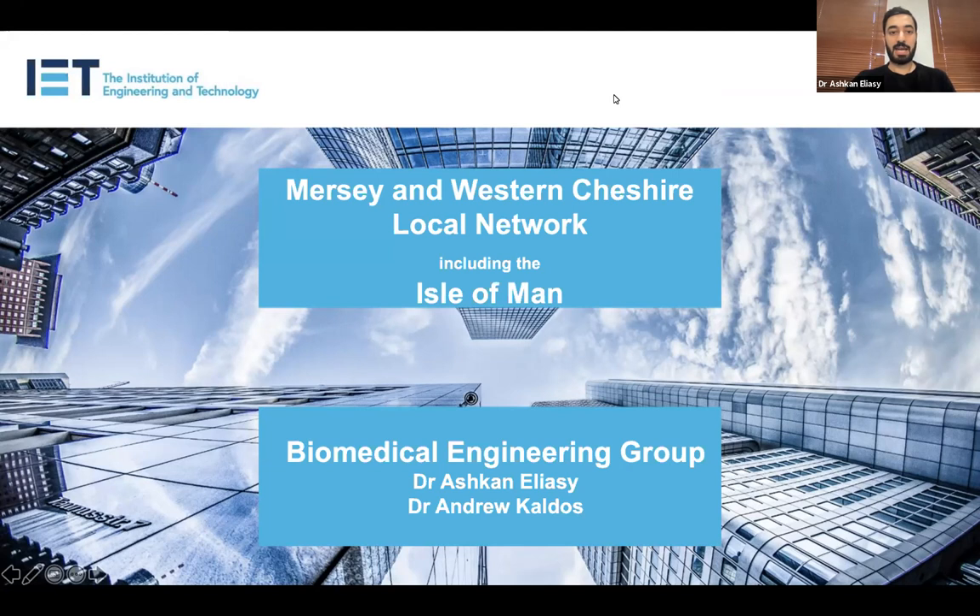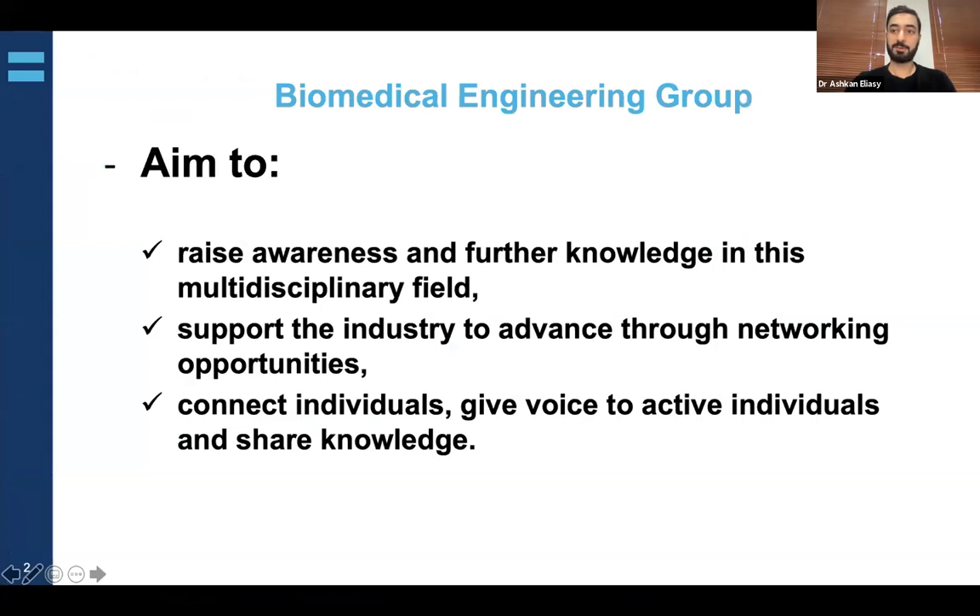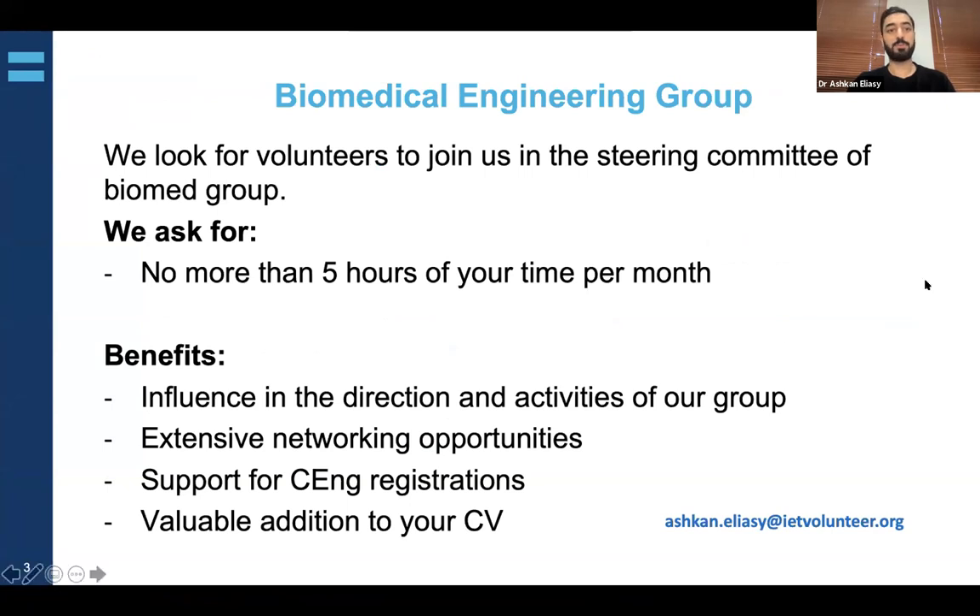Hello everyone and welcome to this webinar brought to you by Mersey and Western Cheshire Local Network. This session is organized by the Biomedical Engineering Group and will be hosted by myself, Ashkan Aliasi, and my colleague Dr. Andrew Caldos. The aim of the group is to raise awareness and further knowledge in this multidisciplinary field, support the industry through networking opportunities, connect individuals, give voice to active individuals, and share knowledge. This group was recently established and we are looking for volunteers to join us in this steering committee.